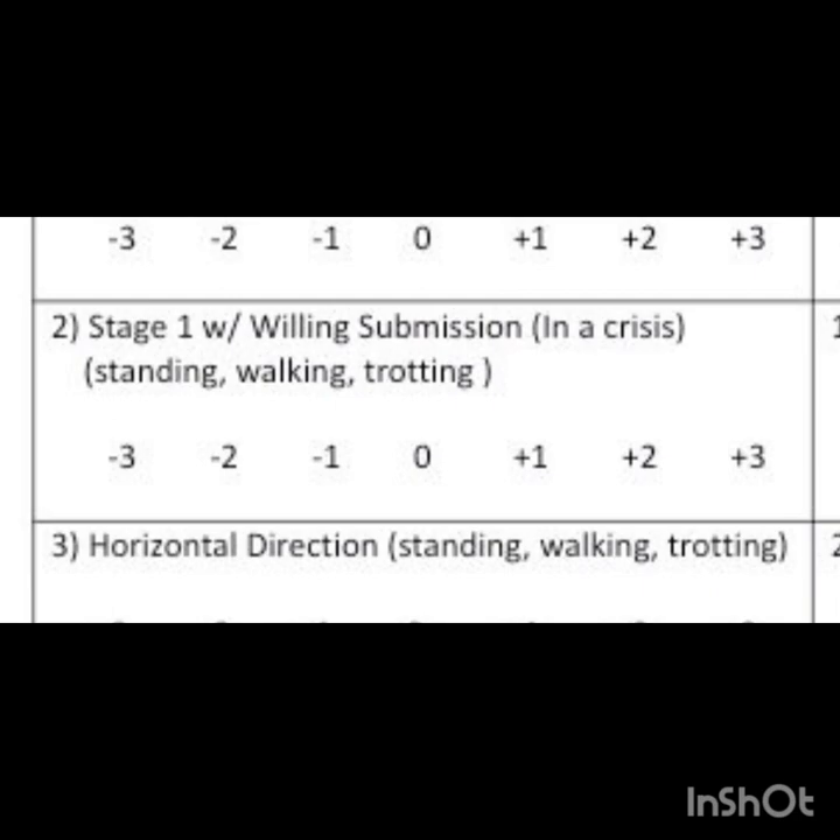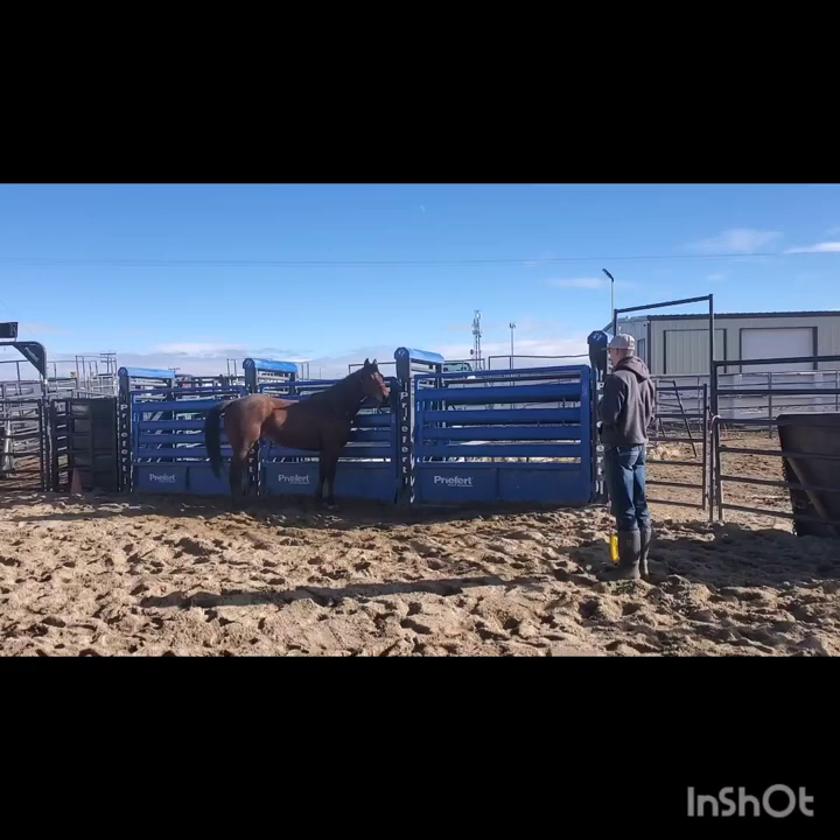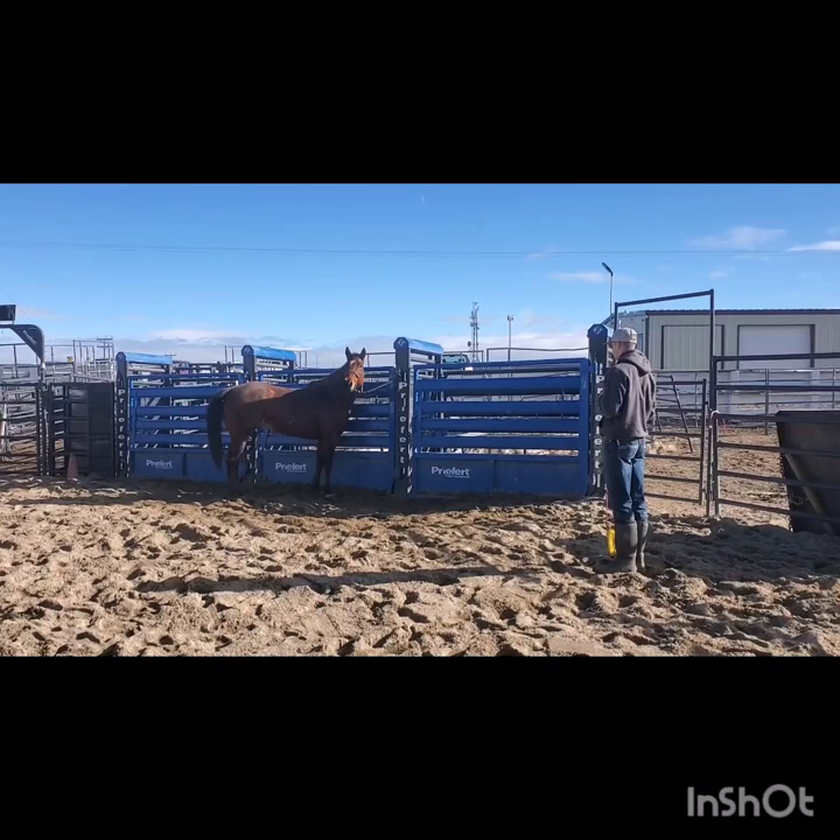Next we score on stage 1, which is when we ask our horses to stop their inside front feet and move their other feet forward around it. I scored her a 3 on this task.